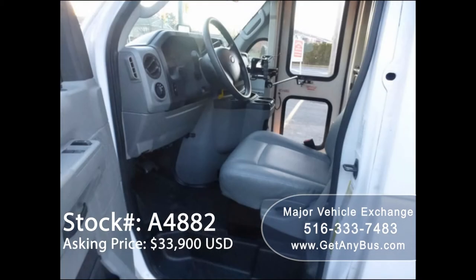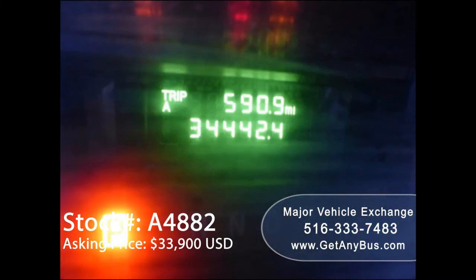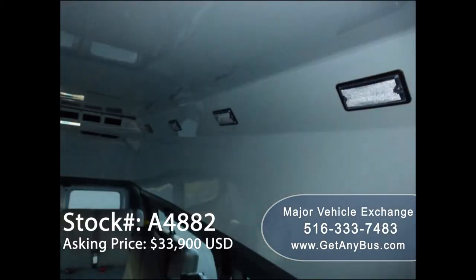Anti-lock brakes, high back driver seat, power windows and power door locks. Mileage is 34,442 miles. AM/FM/CD stereo system with speakers throughout. Front and rear high capacity air conditioning and heat, and overhead lighting.